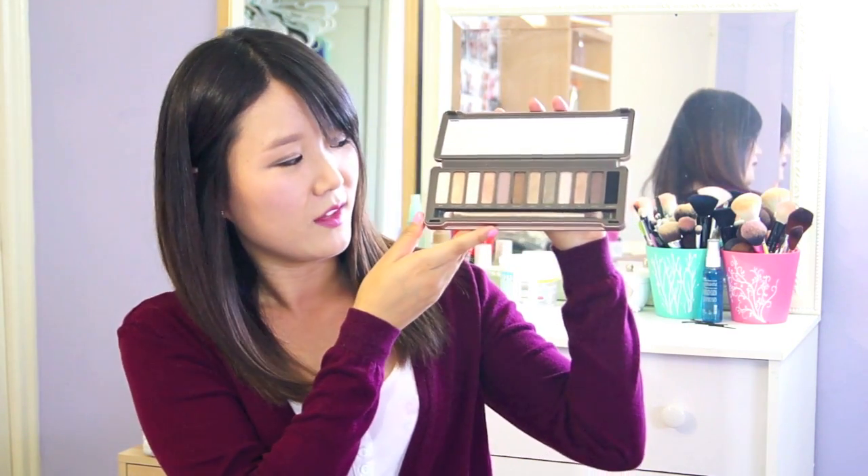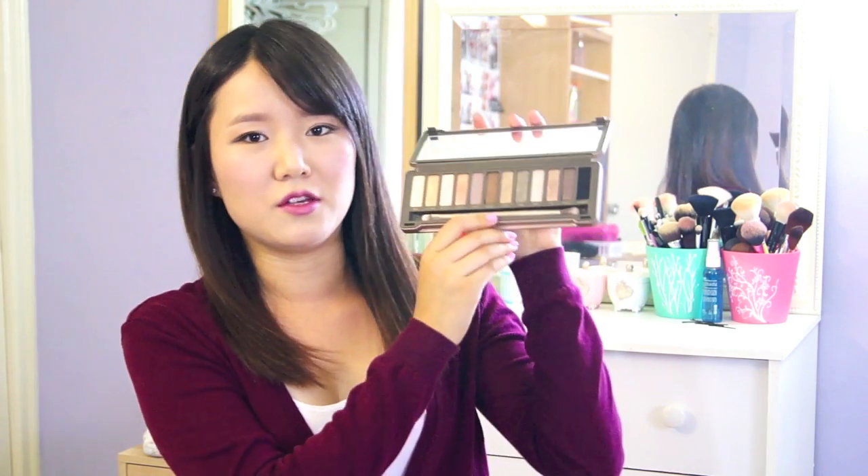The second thing that I got is the Naked Palette 2. I've been wanting it and my sister told my parents, so my parents got this for me. I've been loving the colors, especially Chopper and Snake Bite — I've been using those combinations. I'm so glad that my parents got it for me, so thank you so much mom and dad.